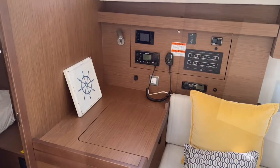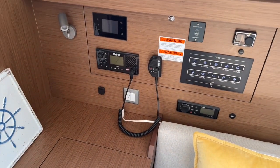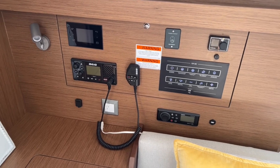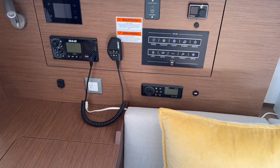On the port side we've got a nice navigation station set up with all your DC panel, VHF radio, battery monitor, inverter control, and diesel forced air heat, as well as your Fusion stereo.